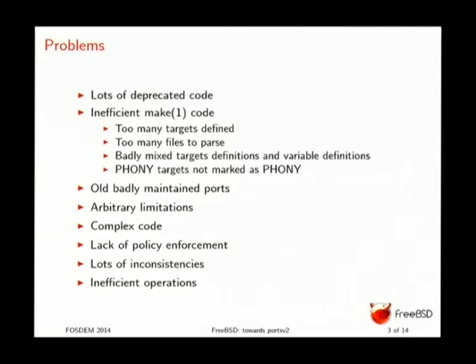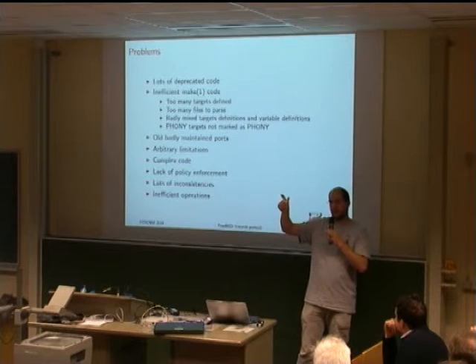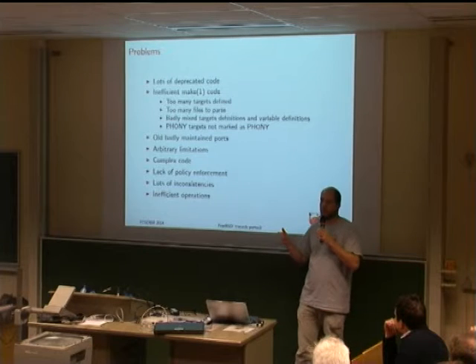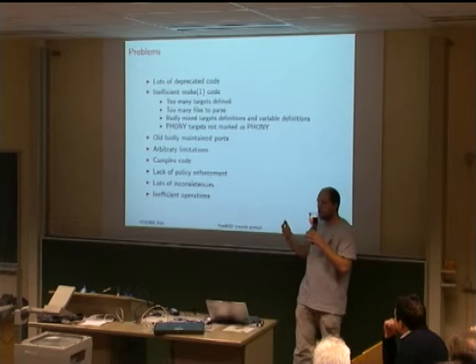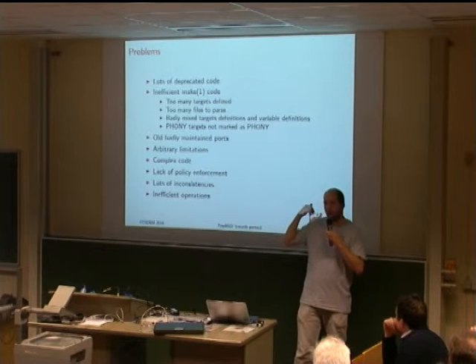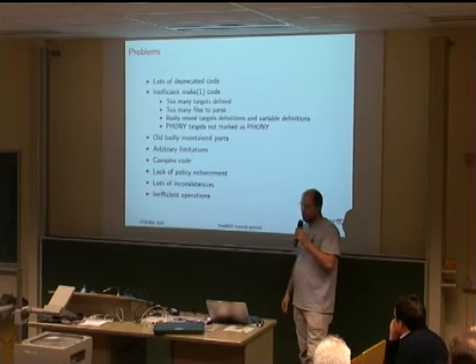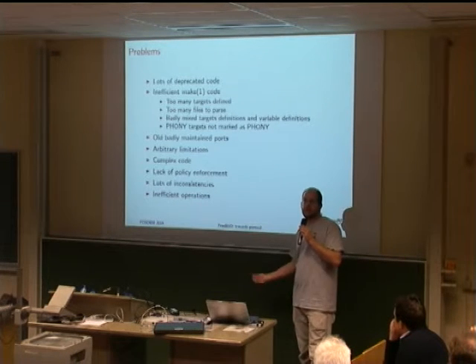We also parse too many files too many times. Each time you do 'include bsd.port.something', it reparses all of bsd.port.mk — totally inefficient. As the ports tree grew, there was little care taken to have a clean separation between predefined variables and what you will actually do. So bsd.port.mk became a huge mess, making it very hard to know where to add a new target without things blowing up because a variable isn't yet defined.